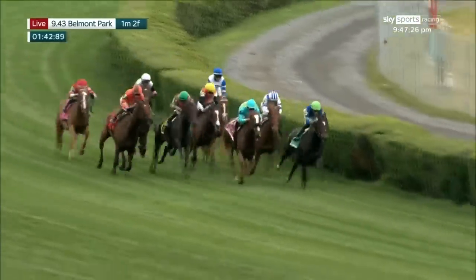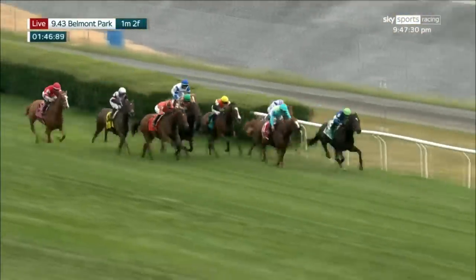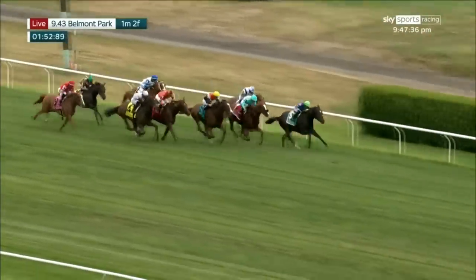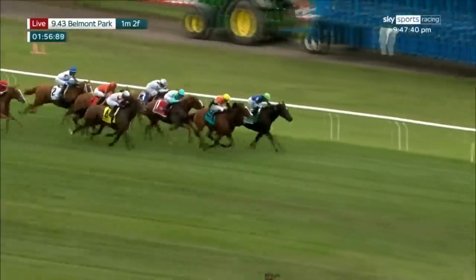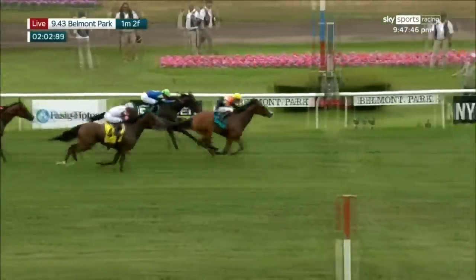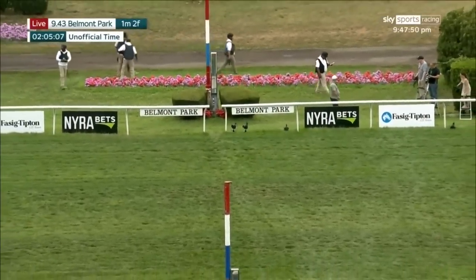As they turn for home, it is Prerequisite, challenged here by Mission of Joy. Sperling Bayog is down at the rail, A Spray is on the outside, Aspen Grove is coming on now, Papilio out in the middle of the course. It is Prerequisite — here's Aspen Grove! Aspen Grove to take over in deep stretch, and Aspen Grove has won the Grade One Fasig-Tipton Belmont Oaks!